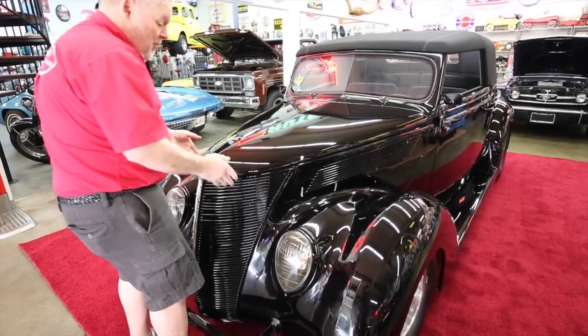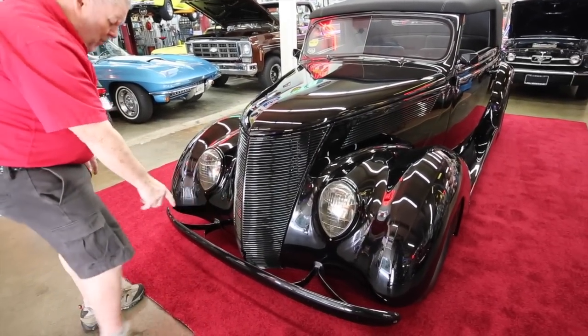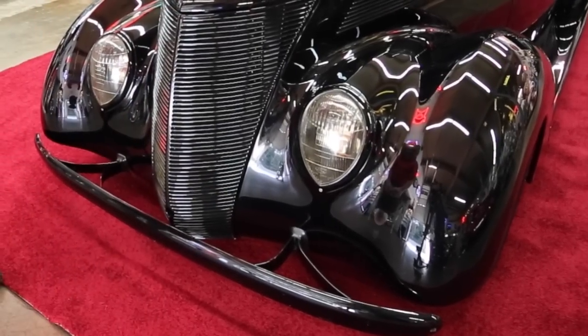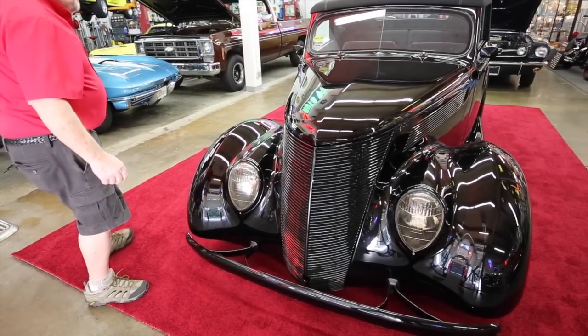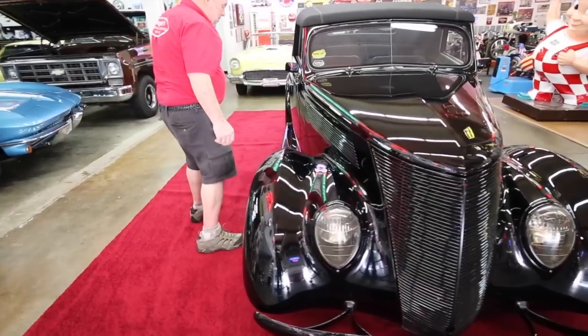You can just drop that hood right down there and it closes good. These bumpers — he welded these pieces on the bumper so there are no bolts holding it on. Everything is just really clean and nice on here. It's just a stunning car.